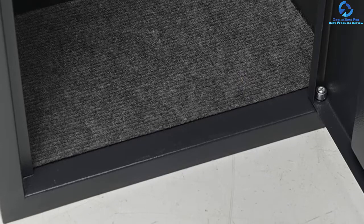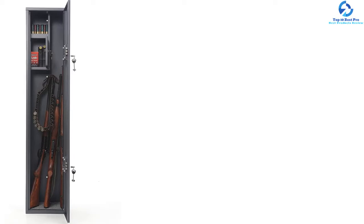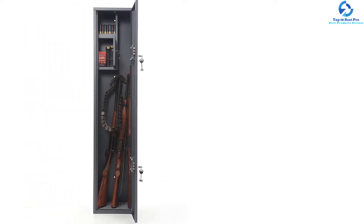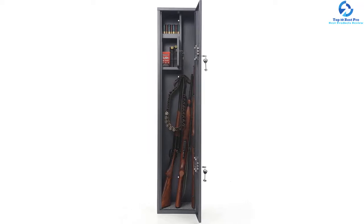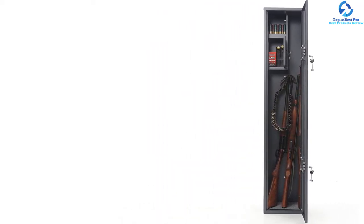It provides anchor holes for mounting directly onto the wall to prevent easy removal. The weight is about 42 pounds and the height is approximately 52.4 inches. Before buying, you are recommended to compare the height with your gun length first.